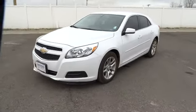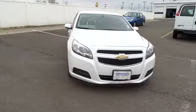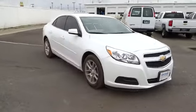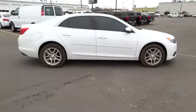The 2013 Malibu. A combination of performance and fuel economy, the Malibu is a great commuting car and is priced below $20,000. This vehicle has less than 10,000 miles.